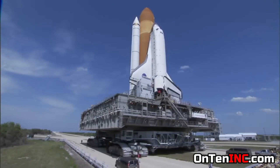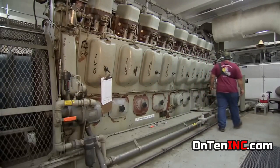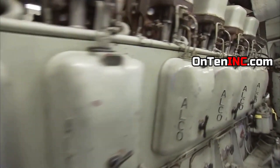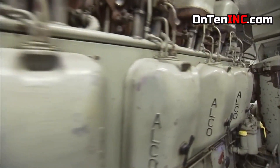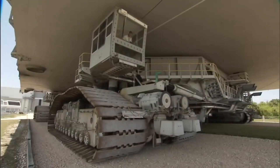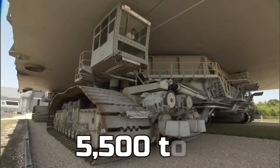The power that moves this is two locomotive engines — so there are two engines in each crawler. This thing can carry 5,500 tons.